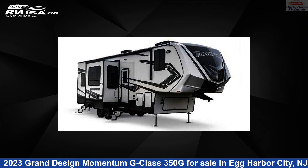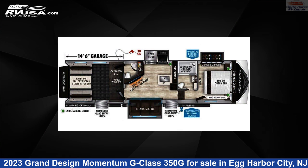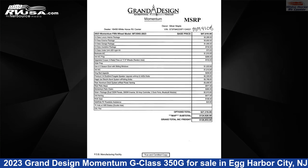This 2023 Grand Design Momentum G Class 350G is a toy hauler RV. It is located in Egg Harbor City, New Jersey 08215 and is offered for sale by Whitehorse RV Center.